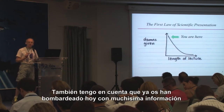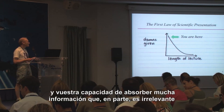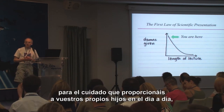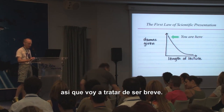The other thing I want to bear in mind is that you've been bombarded with a lot of information today, and so your ability to take in lots of information — some of which won't be immediately relevant to the care that you give to your own children — means I will endeavour to keep things brief.